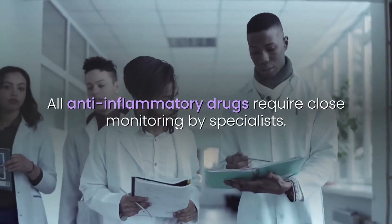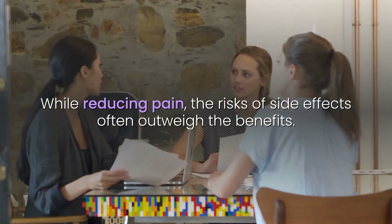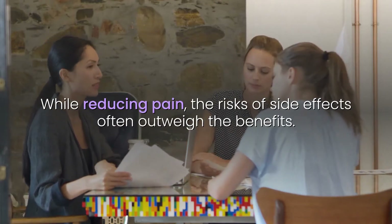All anti-inflammatory drugs require close monitoring by specialists. While reducing pain, the risks of side effects often outweigh the benefits.